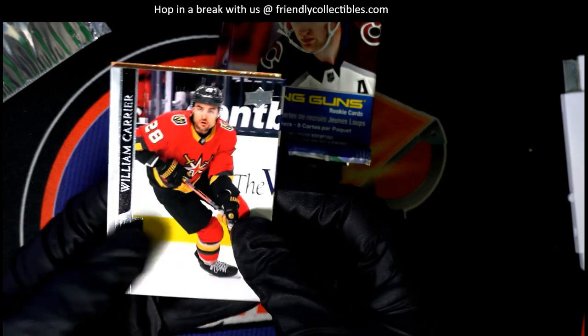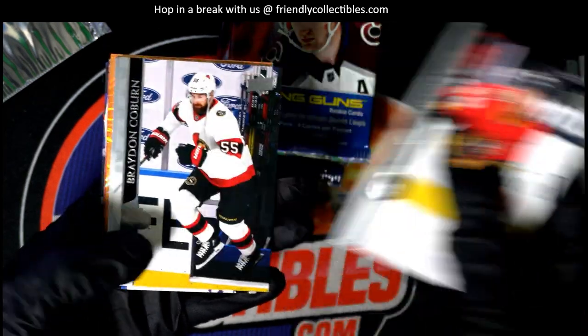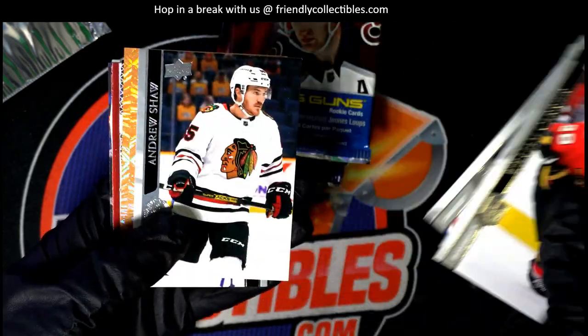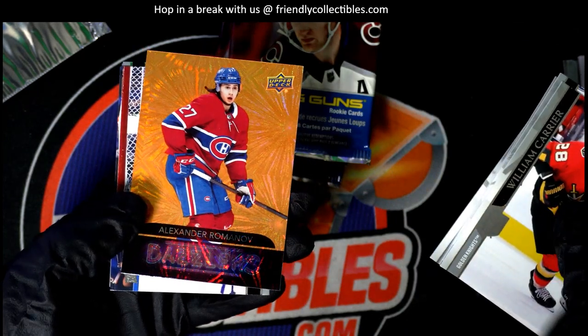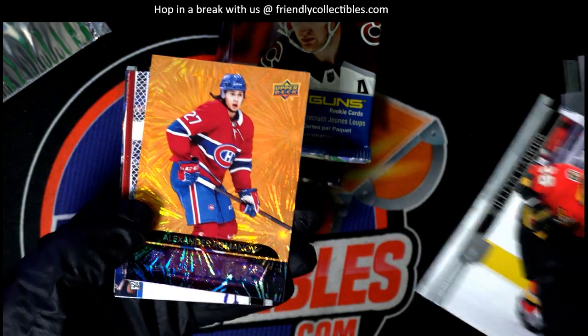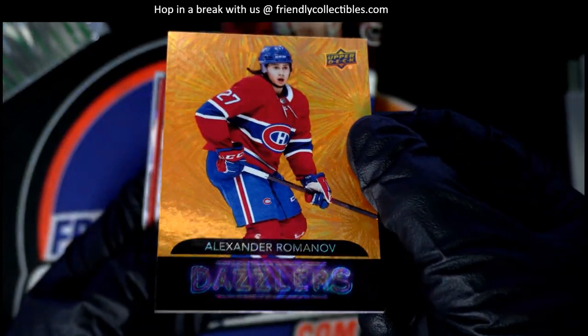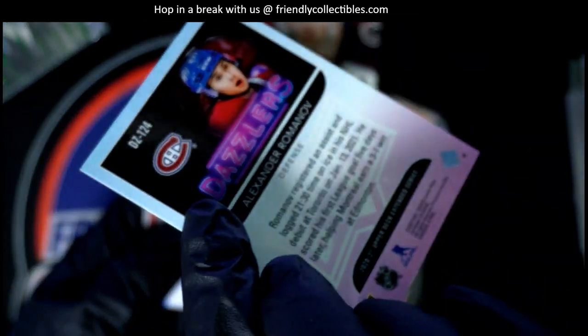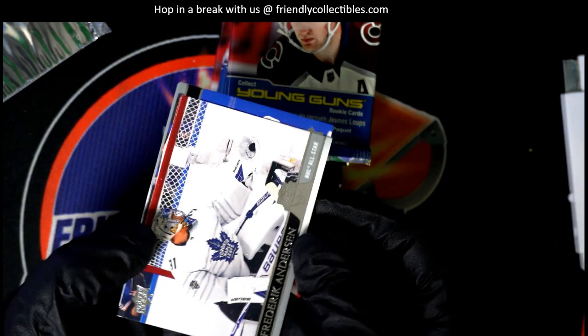Oh, I think I see one of these very special inserts coming up, Frank — that's a dazzler! These are more rare than the blue dazzlers, so that's a great one for you. Congratulations, man! Those are a little harder to come by than the blue ones.